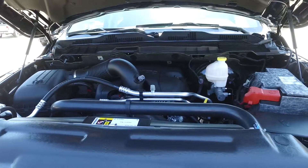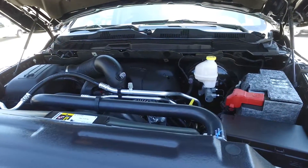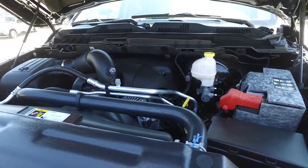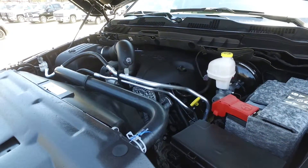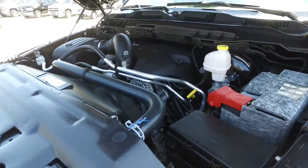395 horsepower and 410 pounds of torque. The long-awaited 3-liter EcoDiesel is rated at 29 miles per gallon, with 240 horsepower and 420 pounds of torque.